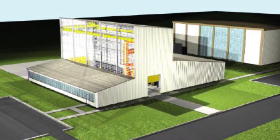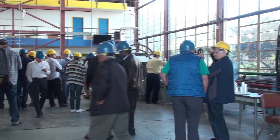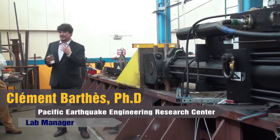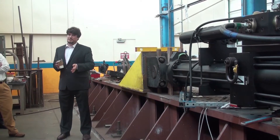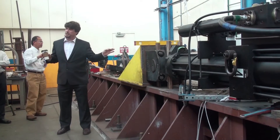The purpose of shaking table testing is to ensure compliance with seismic regulations and to confirm the effectiveness of seismic retrofit strategies. The lab team is led by Clement Barth, PEER lab manager. The PEER lab team provides journeyman labor and technical expertise to set up the test, conduct the testing protocol, and then process test results.